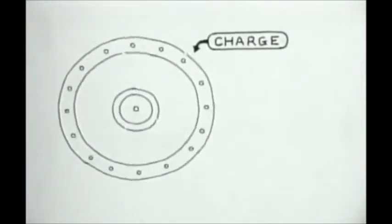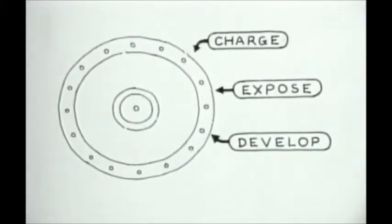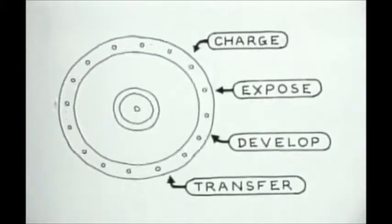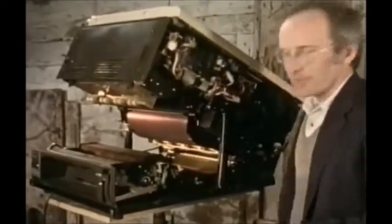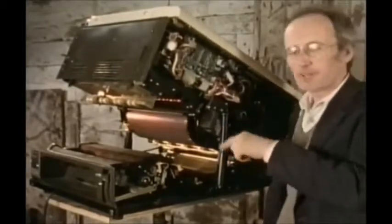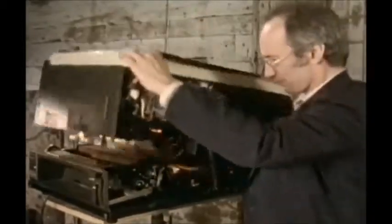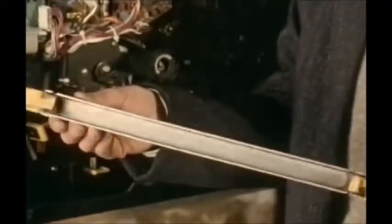While one part of the drum is being charged up, another is being exposed, another is being developed with toner powder, and yet another is transferring its toner to the copy. The advantage of the drum is that all the stages of the process can be arranged around it. The charging stage is a fine corona wire, just like in the original manual machines. The exposing stage works just like the earlier model: the original goes on top, the bright light moves across it, and the image is exposed by mirrors through the lens and onto the drum.